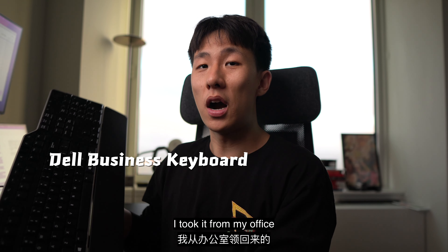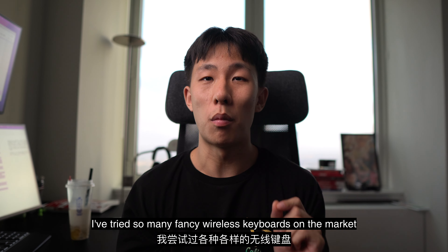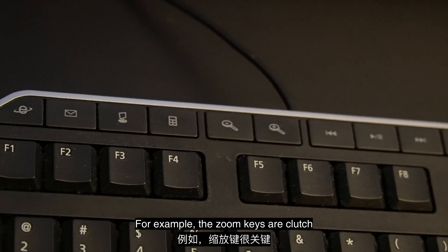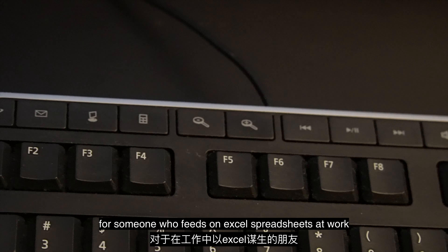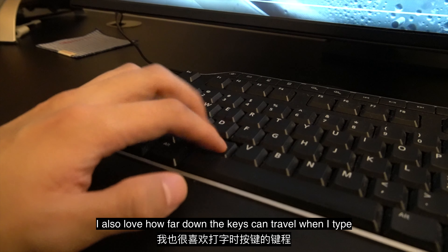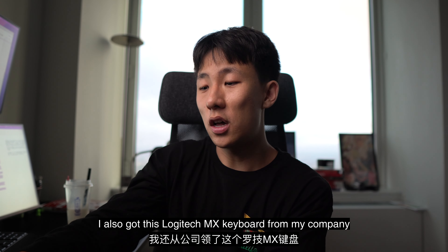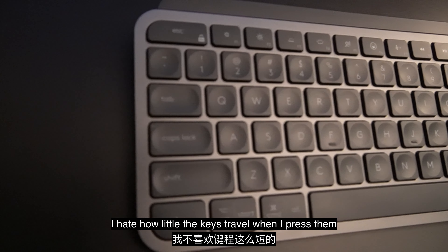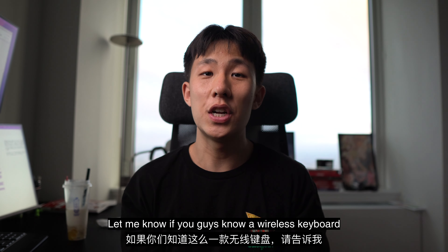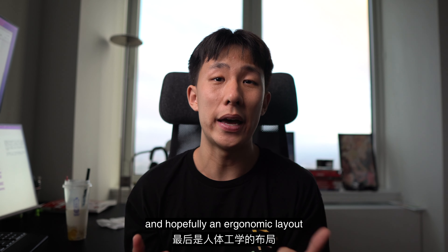This is a Dell business keyboard — I took it from an office. Yes, it's wired and I hate that. I've tried so many fancy wireless keyboards on the market, yet I'm sticking with this dinosaur. I like how it's got a few extra keys; for example, the zoom keys are clutch for someone who feeds on Excel spreadsheets at work. The volume wheel is very distinct and impossible to miss. I also love how far down the keys can travel when I type, which makes unintended keystrokes less likely. I also got this Logitech MX keyboard from my company. I hate how little the keys travel when I press them and the keys are kind of clustered together. Let me know if you guys know a wireless keyboard that's got a distinct volume button, solid travel, and hopefully an ergonomic layout.